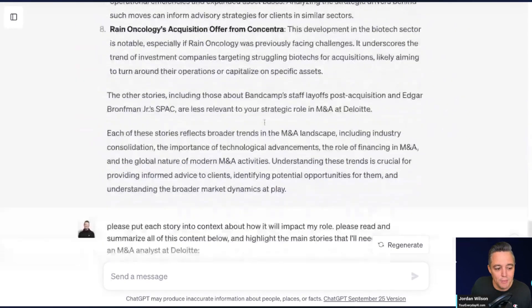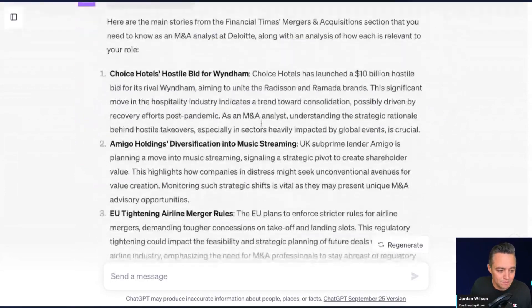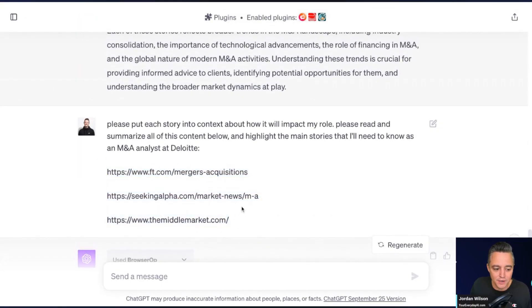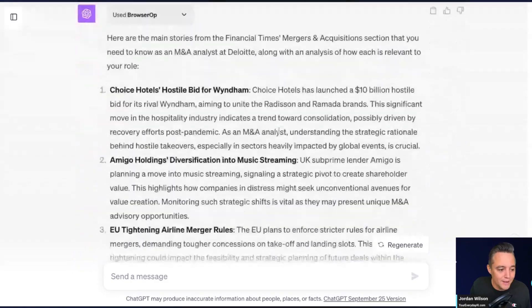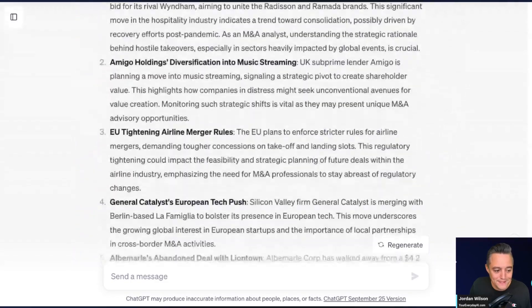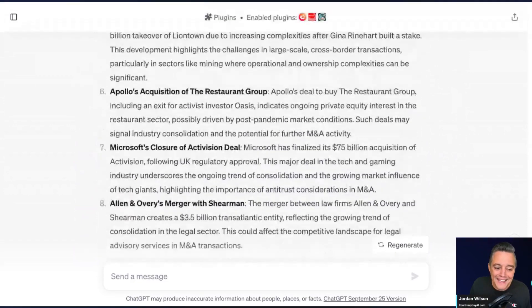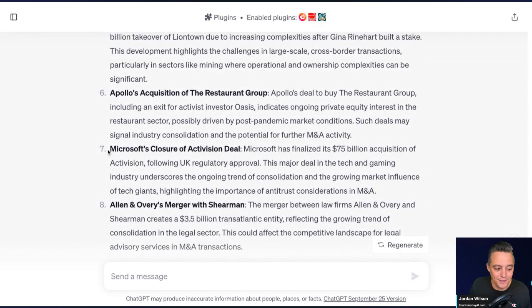It's probably still working. I left it three different news articles from news aggregating sites. Right here it's already going through — this is amazing — highlighting the highest priority things you need to care about. Microsoft's closure of the Activision deal — this has been huge news, dragging on for a long time. We're just getting high-level newsworthy information that is relevant to you and your job.